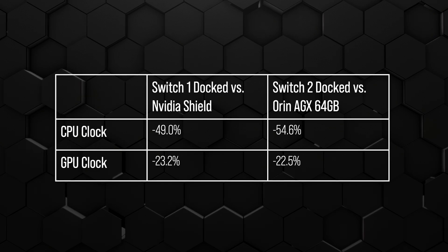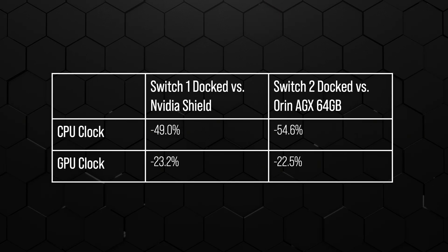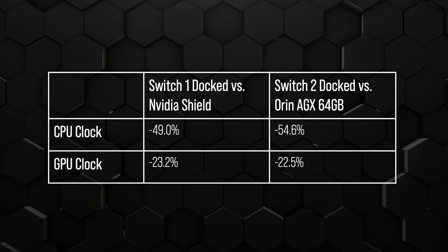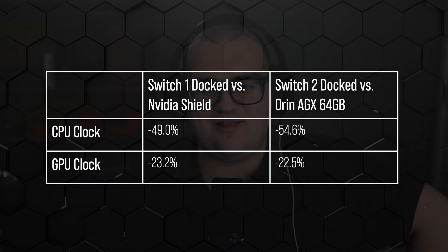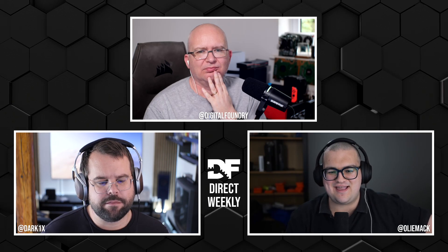Ampere itself often hits around 1600 to 1700MHz in desktop products, so there are a number of comparators you could use here. But overall the general trend is that both switches are probably about a similar margin underclocked from other NVIDIA products on similar process nodes with similar architectures. Though I don't think this is a super interesting question because these are products that hit different product segments.